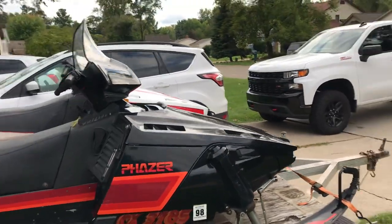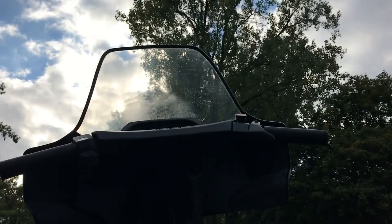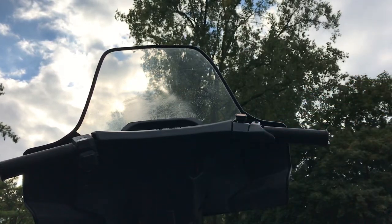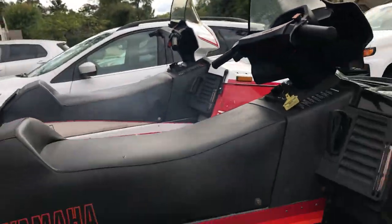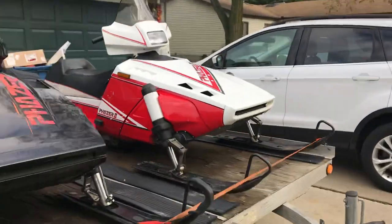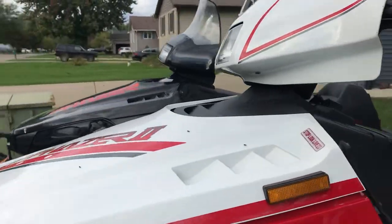Let me set this down and I'll start it up for you. Like I said, I just picked these up so I'm not real familiar with them yet, but — choke on — fires right up, as you can see. Walking over here to the Phaser 2.